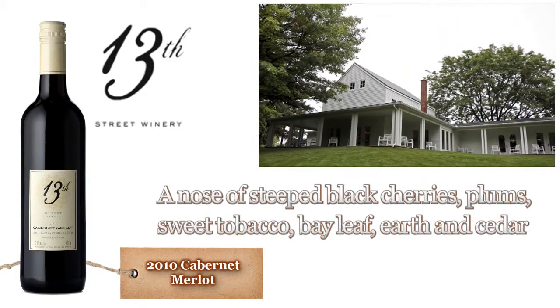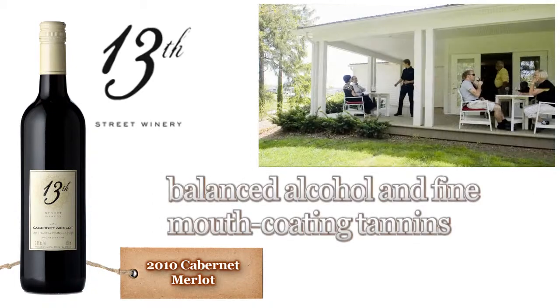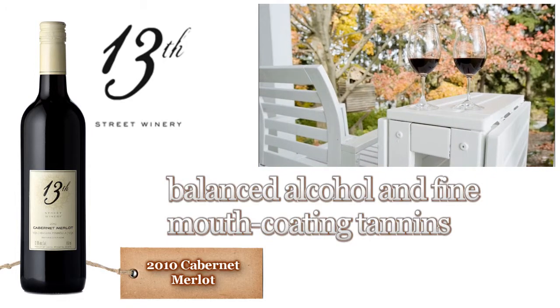This young wine will enjoy cellaring through 2018, or decant now for aeration and serve with roast duck, fine steaks, lamb stew, traditional moussaka, or firm aged sheep and cow's milk cheeses.